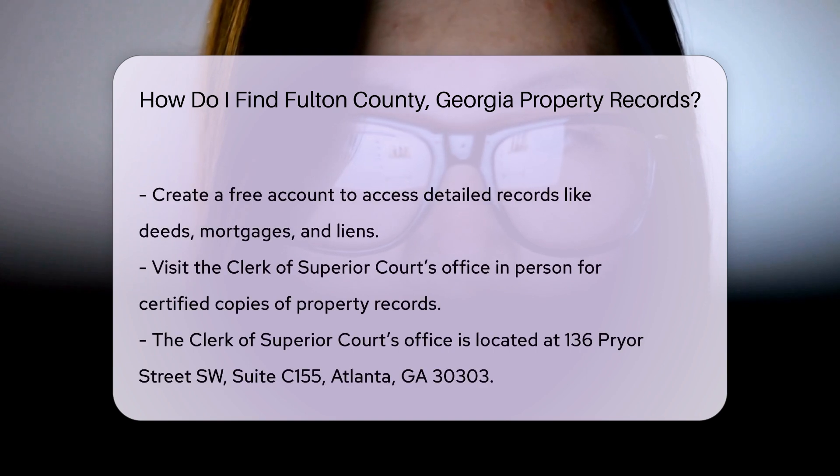If you need more detailed records, you can visit the Fulton County Clerk of Superior Courts website. They maintain records of deeds, mortgages, and liens. On their site, look for the Real Estate Records Search section. You'll need to create an account to access these records, but registration is free.